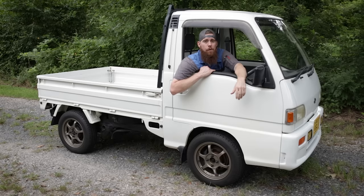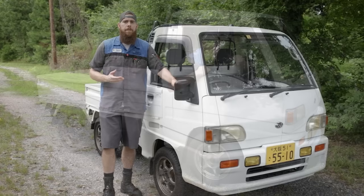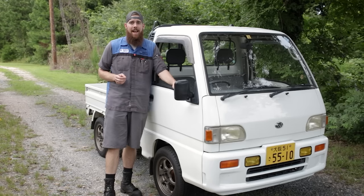Greetings viewers, welcome back to the channel. In today's video, we are talking about the Subaru Sambar. I've had it for over a year, basically daily driving it, if not at least once a week. We're going to talk about all the things I like about it, all the things I don't like about it, and what you should know before you import or buy one of these little pickups. Let's get on with the show.